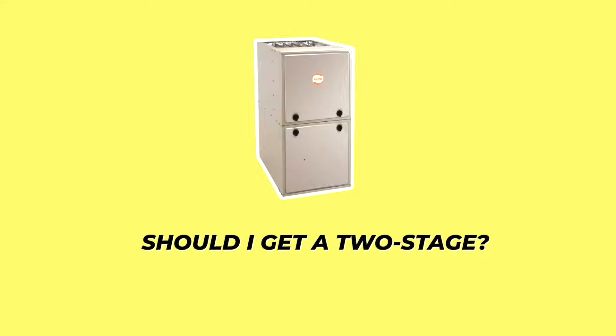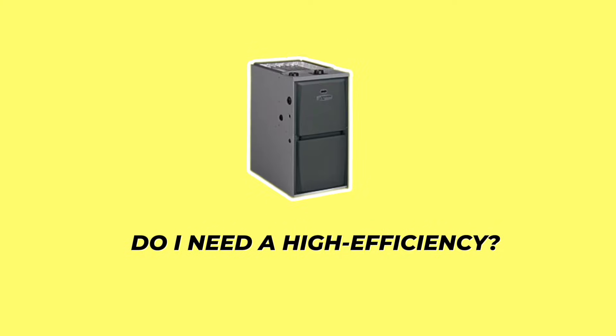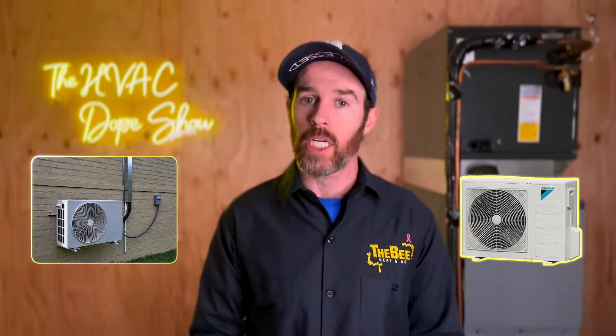If you're in the market for a new furnace, you might have just gotten a few bids and now be asking yourself: should I get a single stage furnace? Should I get a two stage furnace? Do I need a variable speed motor? Do I need a high efficiency? And if you're finding yourself overwhelmed and wanting some clarity, you've come to the right place. In this video, we're going to talk about the common considerations to make sure you're getting the best HVAC for your home and the differences between the various types of furnaces on the market.